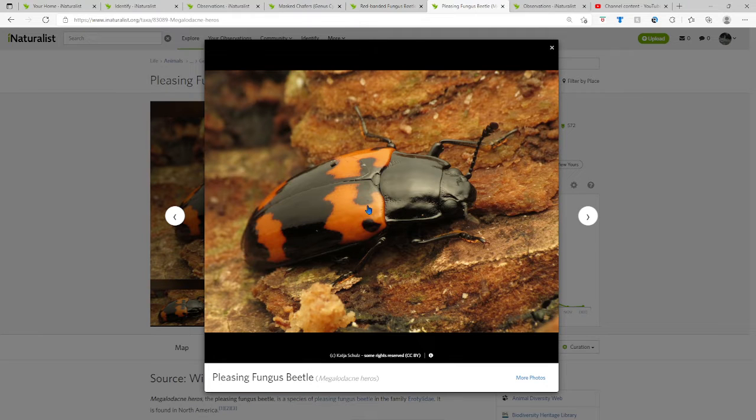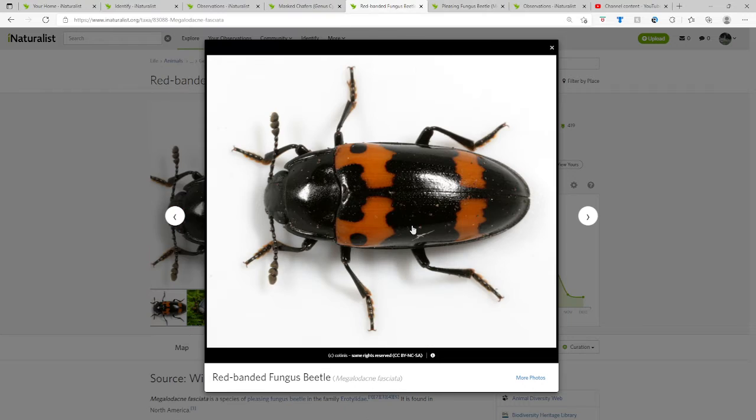The pleasing fungus beetle has little C's — it's curved over here, like making a little cave. The red-banded fungus beetle does not have that; it doesn't make caves.